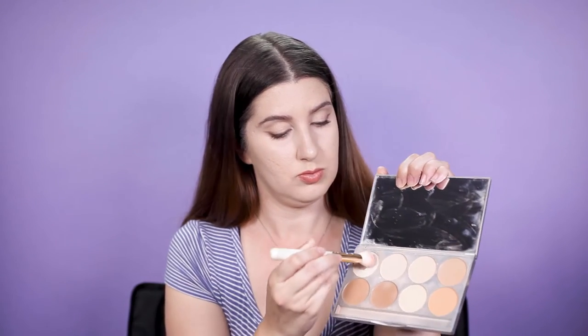So after my whole entire face is set with a no color powder, I go in with a foundation powder and I only apply it in the areas of my pitted acne scars.